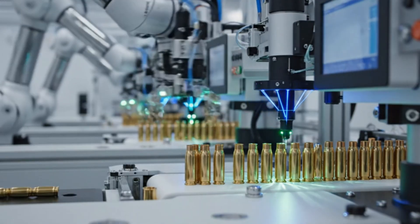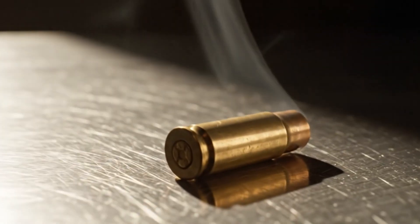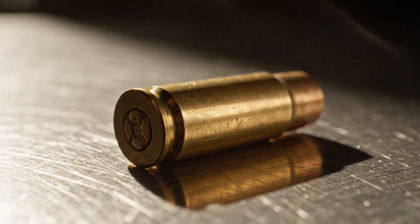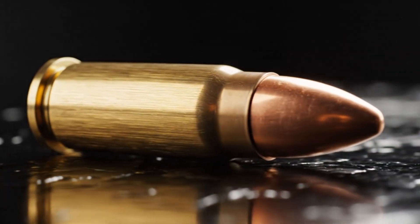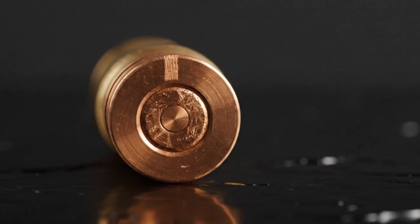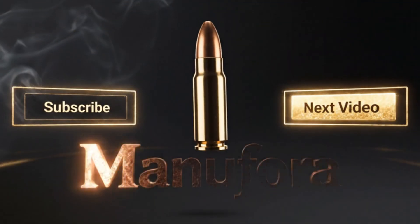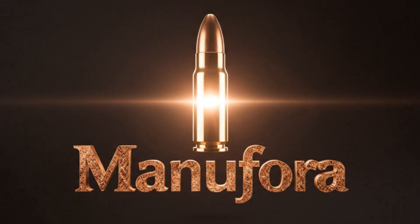And when it's all over, the casing cools, contracts, and falls to the ground — empty, but proof of perfect engineering. So the next time you see a bullet, don't just see danger. See design. See control. See the invisible calculations that make it fly true. Because what makes a bullet work isn't violence. It's precision.